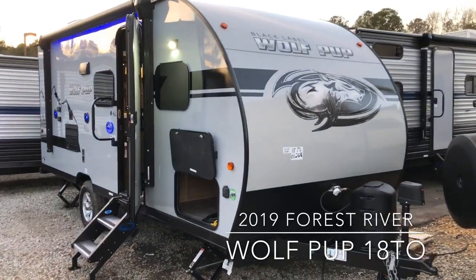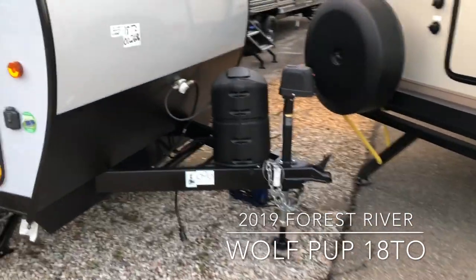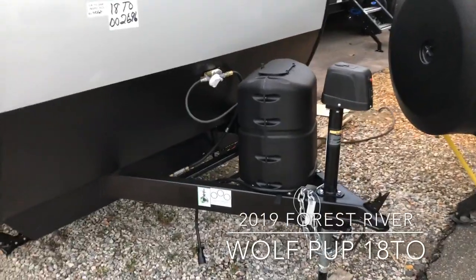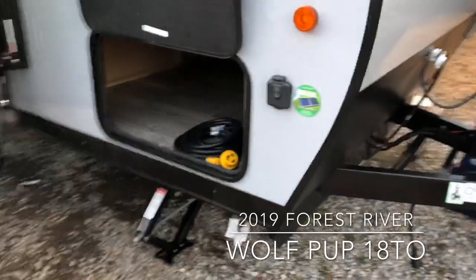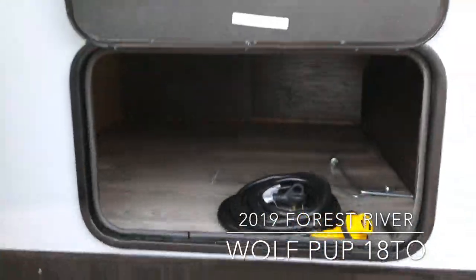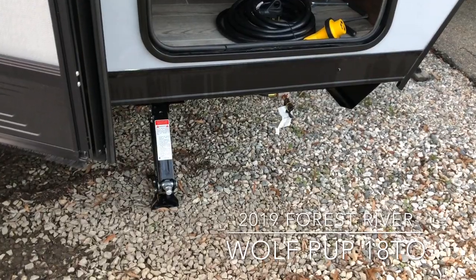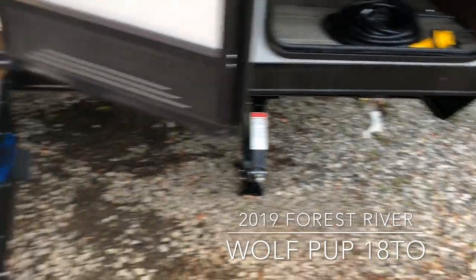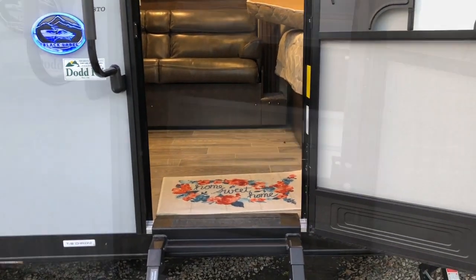The Black Label Edition gives you the smooth exterior, power tongue jack on the front, propane bottle enclosed, your prep for solar power, tons of storage, LP connection, your steps fold up into the camper — a nice clean look.